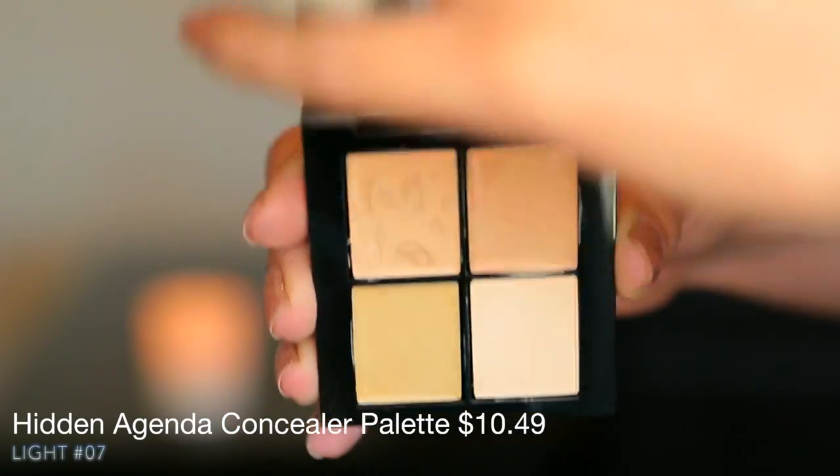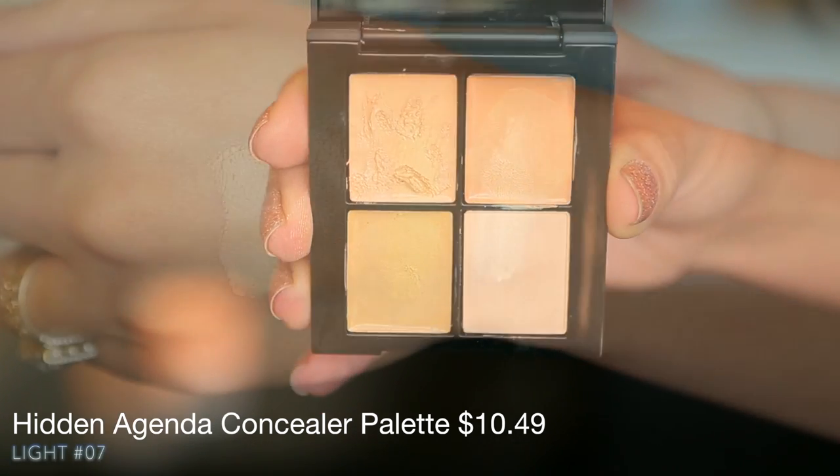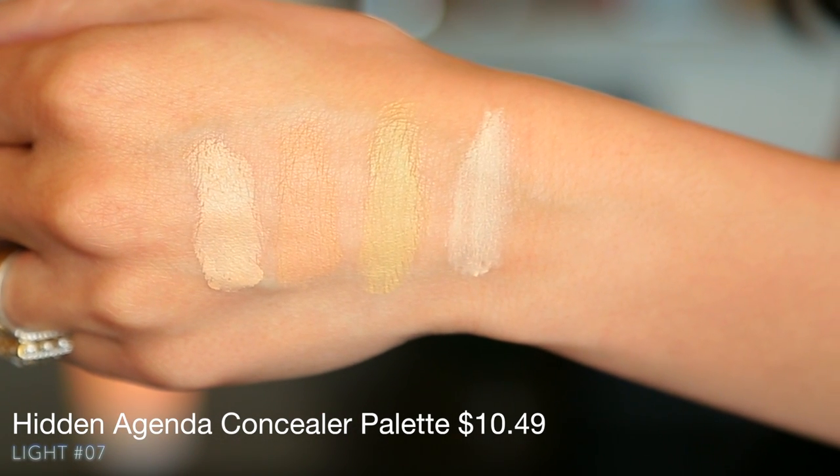This is such an awesome concealer palette. For the money, you get so much. This is 07 Light — they have a medium and a dark as well. You get three concealer shades and a setting powder, so this is great for keeping in the purse, on the go, for travel. You can custom blend these three shades to match your face, because you always want to match your skin tone when covering up blemishes. You also get a nice lighter shade that will be great for correcting under-eye circles. The formula is very smooth, not too heavy, doesn't crease — it's just good.